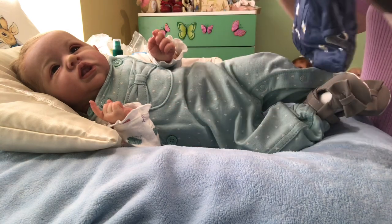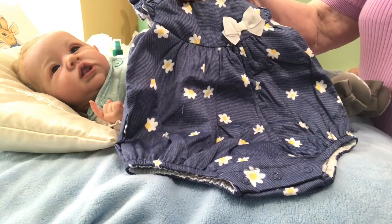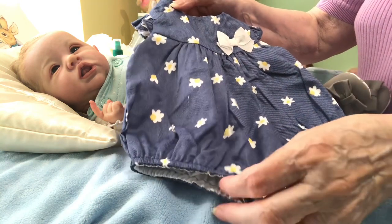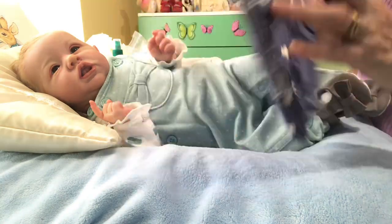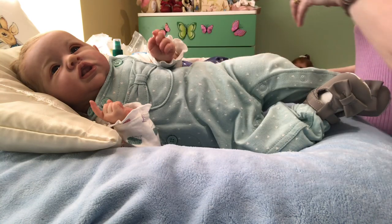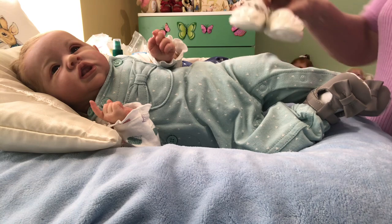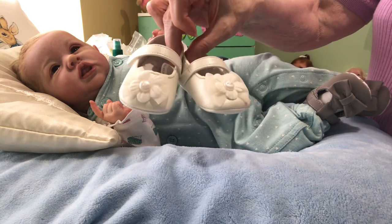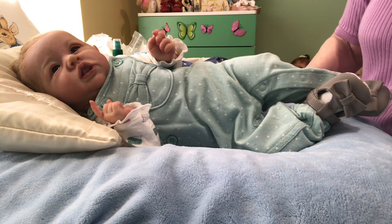I wanted to change her into this lovely daisy romper that I got her from Mel World. It's this lovely royal blue and it's got big white daisies on it and a big white bow, and it's got flutterby sleeves on it, little white socks with a nice white frill, and these really cute little shoes with a flower on the front — little Mel World shoes. I'm going to do that and have a little chat.